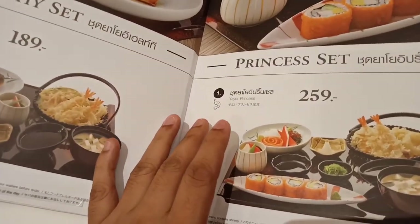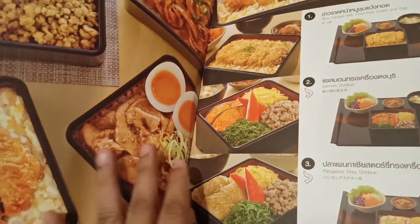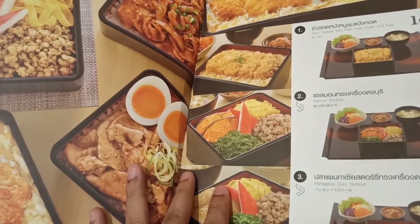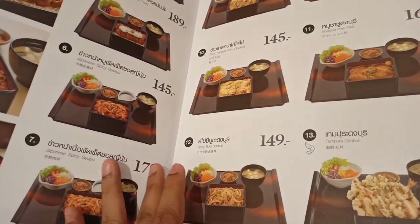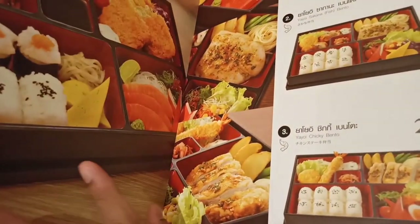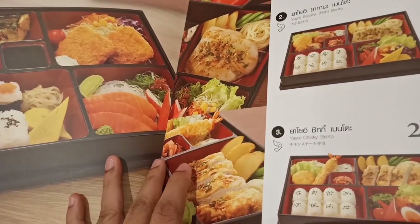Princess set — yeah, that's what they have. Oh, shrimp! I love those. Not my cup of tea, not interested in this one or this one. Something is cooking.